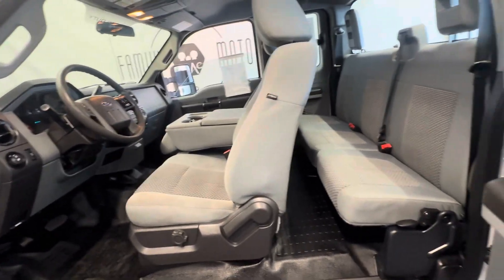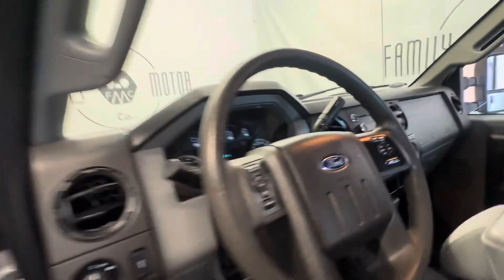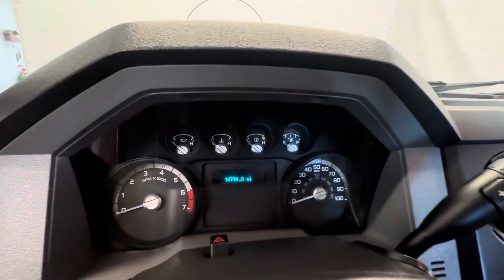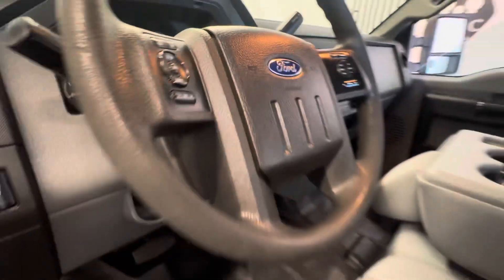We're closing today, but you can come pick it up tomorrow. What do we got on it? Twenty-seven thousand nine hundred dollars with 14,794 miles. You tell me how good of a value that is.